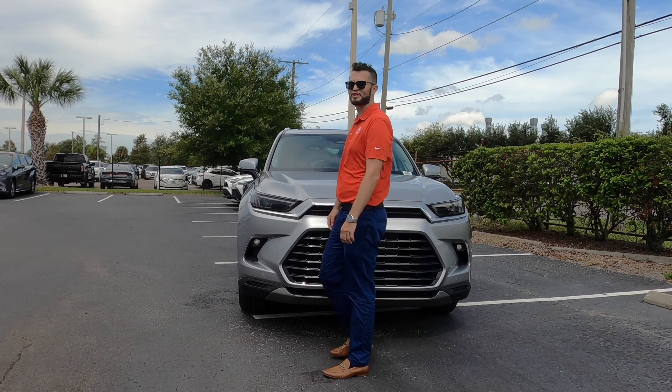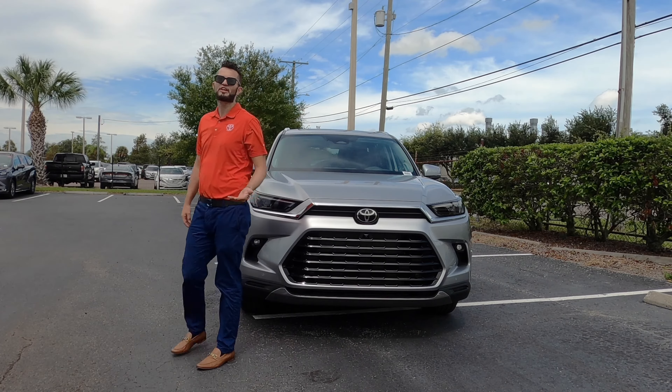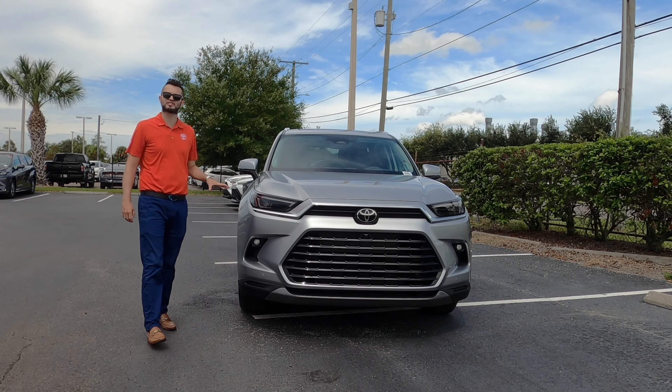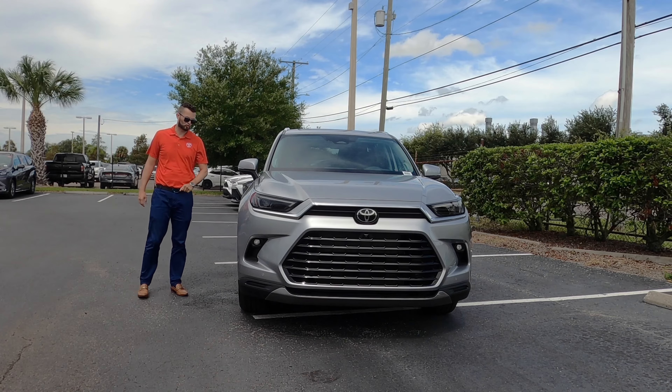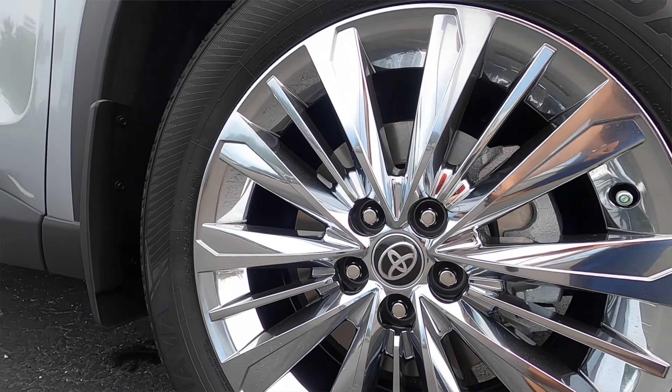All trims receive the same suspension, whether you go turbo or hybrid. You're going to get the McPherson front strut suspension and multi-link rear suspension. When you get to the Platinum tier, you're going to get these chrome multi-spoke alloy wheels.